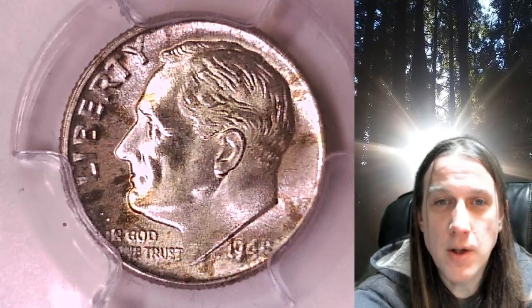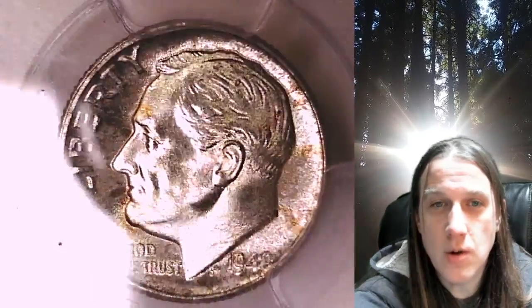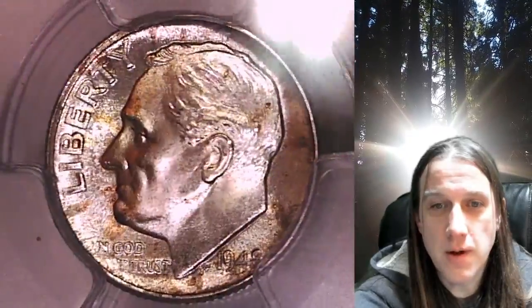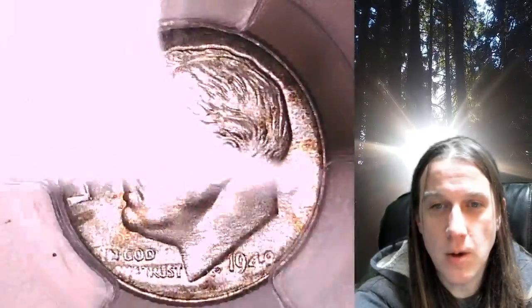Welcome to Time Traveler's Coin Exchange. The next coin we're going to take a look at is a 1948D Roosevelt Dime. This is a business strike coin from the Denver Mint. It has been graded by PCGS and they graded it Mint State 67 with full bands.